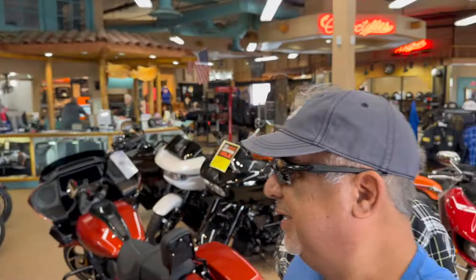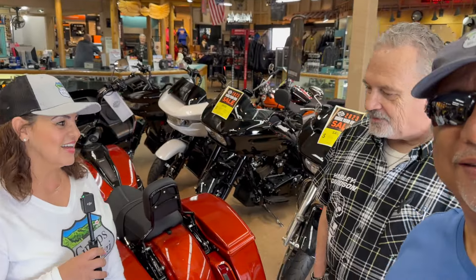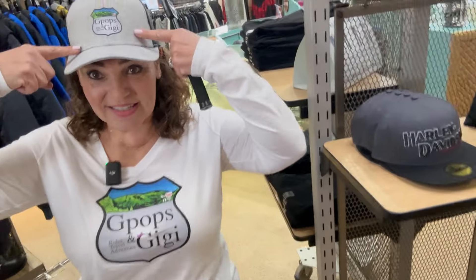Thank you, Manny! Gigi's going to have to make some decisions here on what she wants, so stay tuned. This is a really nice orange — I like it. Hey, just thought of something — check out our new apparel: G-Pops and Gigi shirts and hats! We're excited to wear them.